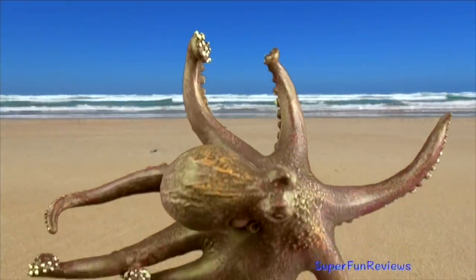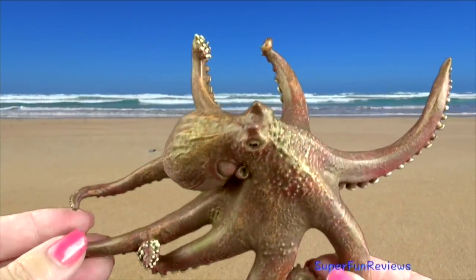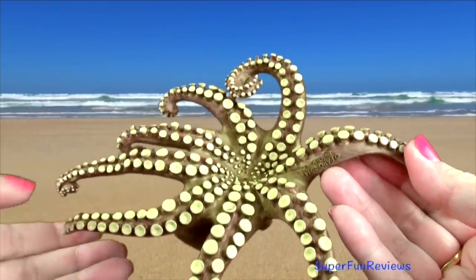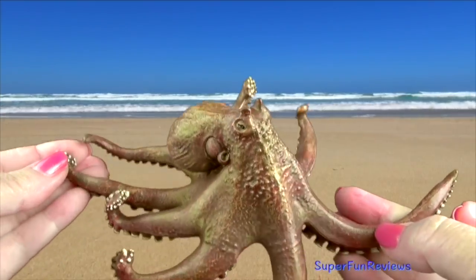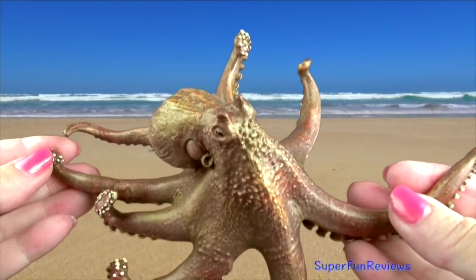The octopus has a massive rounded head, large eyes and eight distinctive arms. It is able to camouflage itself with its surroundings. Predators such as sharks, eels and dolphins may not even notice it. When discovered, an octopus will release a cloud of black ink to make its escape.